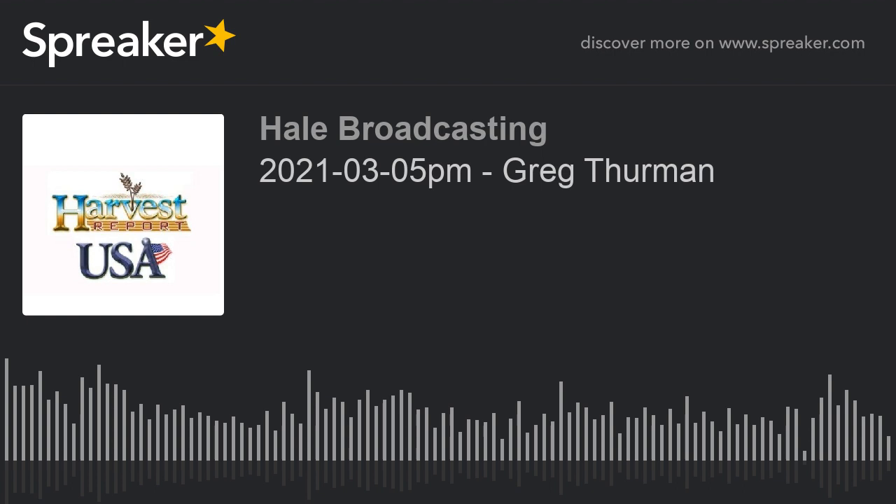You can find out more at HarvestUSAReport.com. Our guest today is Greg Thurman. He's at Burlington, Oklahoma — that's in the north central part of the state, almost at the Kansas line. How are the moisture conditions as we're going into spring there in the Burlington area?